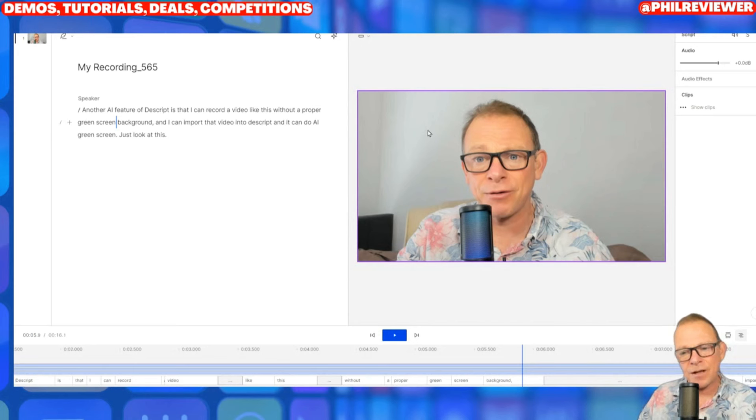Other AI features worth a look at: number one it's got AI voice enhancement — it'll use AI to enhance your voice to studio quality. It will also, using AI, let you create your own fake voice. I've just done it — it's not ready yet, I'll make another video of it. So I sat down today and read out a 30-minute script of me speaking and recorded it within Descript. As we speak, somewhere in the Descript cloud it's creating a fake voice of me. When that comes back, I'll be able to just paste in scripts and create content with my voice.